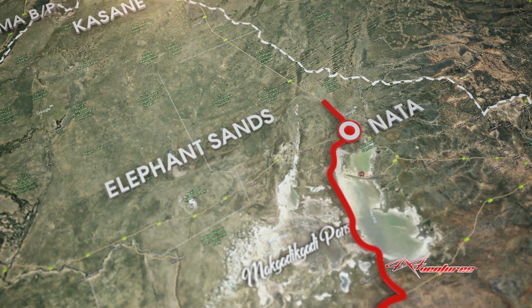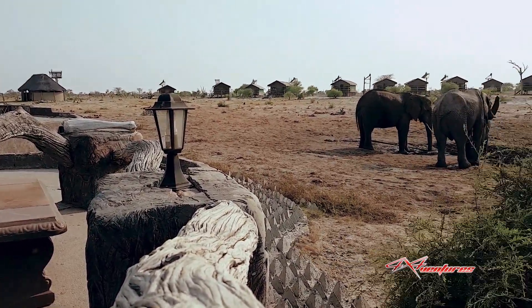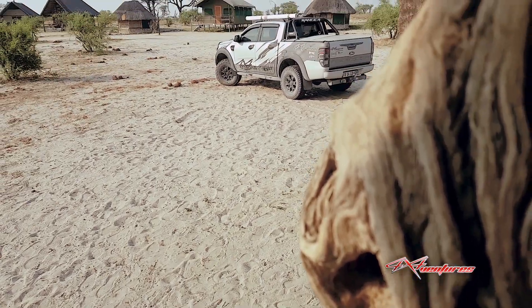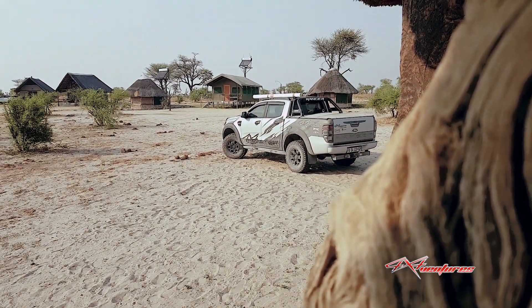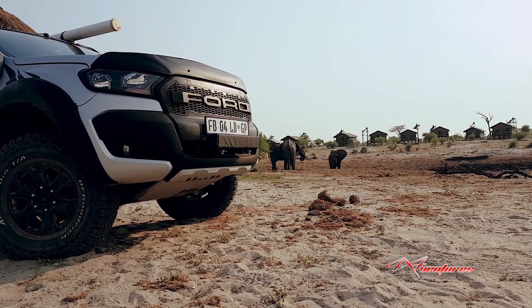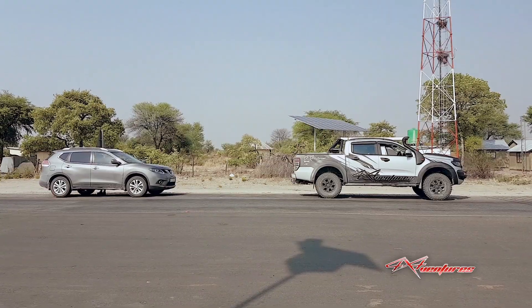From Nata we filled up with fuel and carried on to Elephant Sands, where we were greeted at night time by about 70 elephants drinking down at the waterhole. They were literally three meters away from where you eat, sit, and watch them. What a pleasure — quite a privilege, really. Free-roaming elephants drinking at a waterhole. Where else can you get that? It was absolutely amazing. So we crashed over at Elephant Sands.